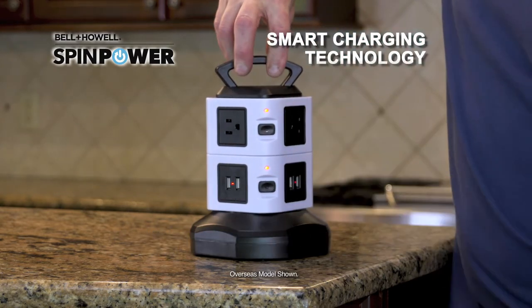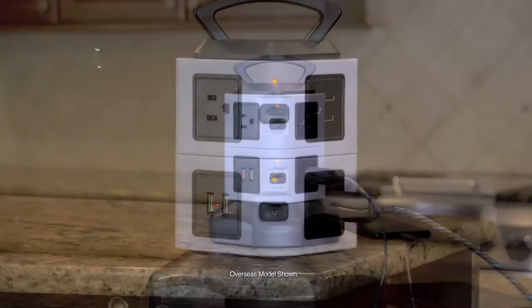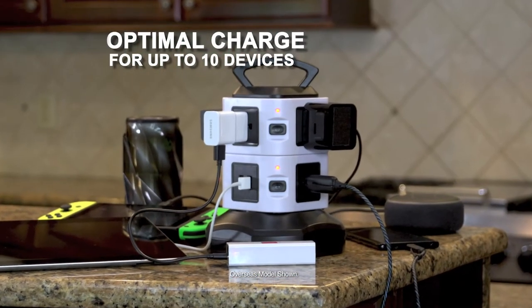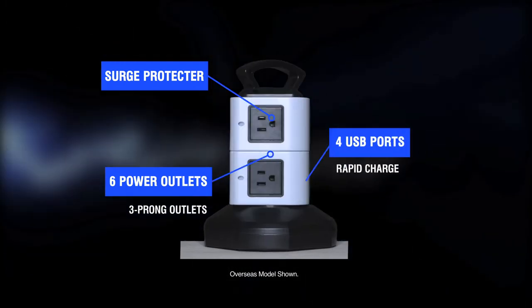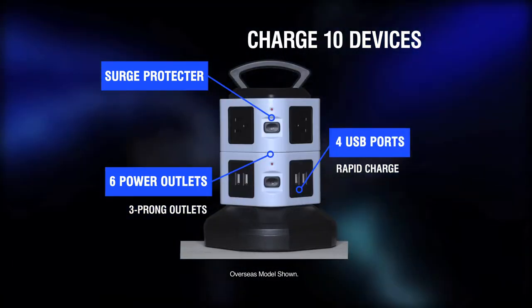SpinPower is a smart charging station. Our smart control ports detect your connected devices for rapid, optimal charging without battery stress. SpinPower's smart charging station is also a surge protector with six outlets and four smart USB ports.